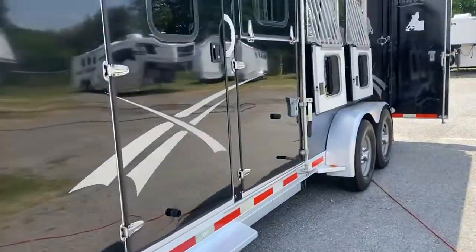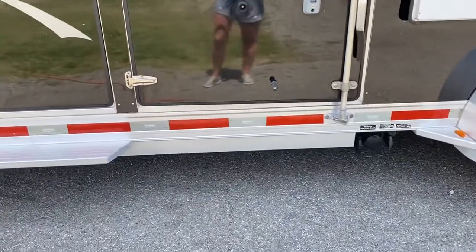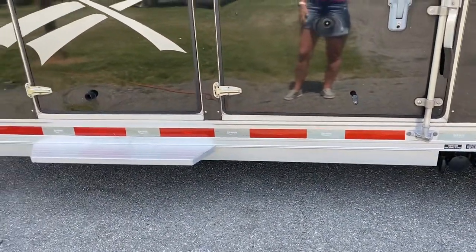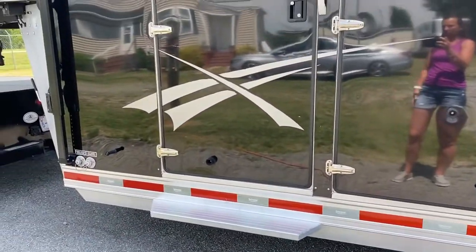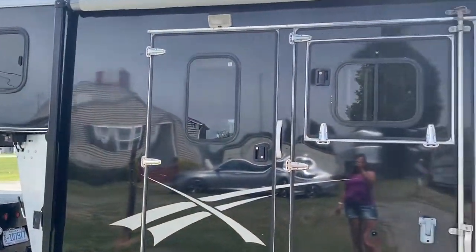It does have nice drop-down windows with bars. It does have an escape door — doesn't have a step there. The step is actually at the living quarters door. It's a fixed step.